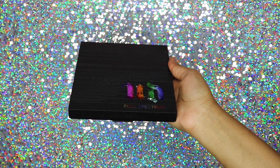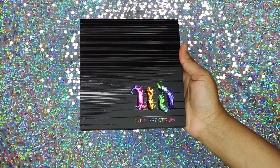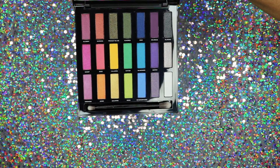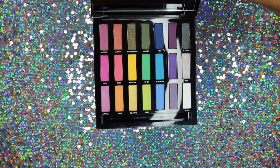Lastly, I got the Urban Decay Full Spectrum eyeshadow palette. I haven't used this yet — it was on sale so I had to get it even though I don't use color eyeshadow that much. The packaging is absolutely beautiful and the colors are so pretty. I haven't even swatched it yet, but if you've tried this palette, let me know in the comments which shades are your favorite. It comes with a blending brush, and I'm really looking forward to playing with some colors since I'm usually a neutral girl.